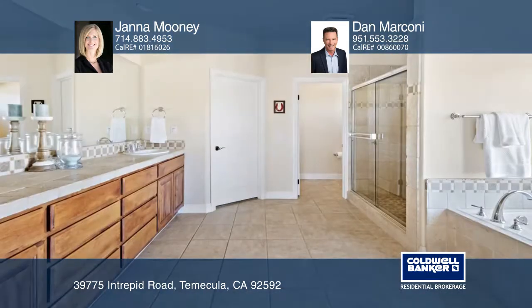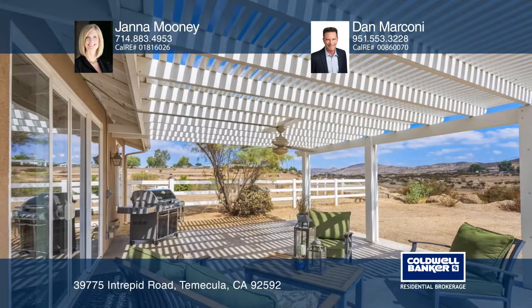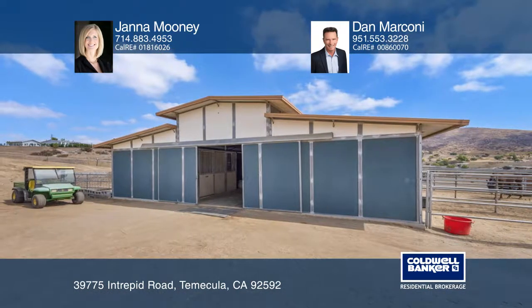The master suite has two walk-in closets, a soaking tub, a dual sink vanity, and a shower. This home also offers a second and third bedroom with a shared bath and a separate fourth bedroom.